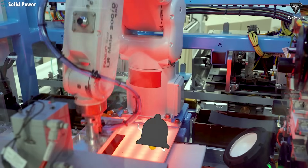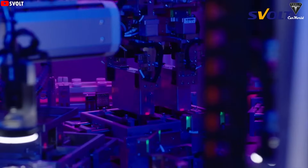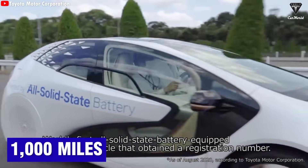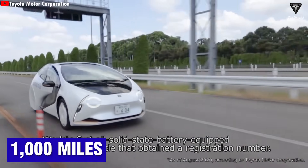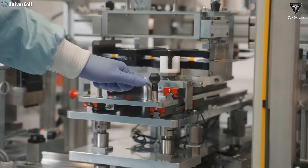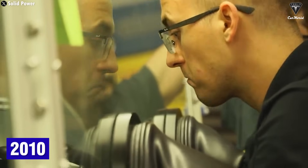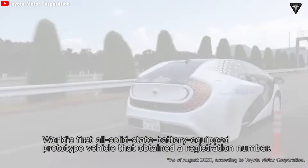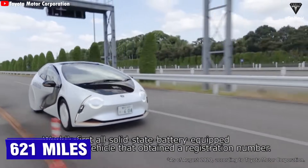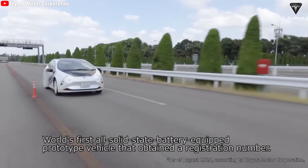Just look at Toyota. They hold over 8,200 patents related to solid-state batteries and were the first automaker bold enough to publish insane performance specs — nearly 1,000 miles on a single charge. That's not marketing fluff. Toyota actually started working on solid-state batteries way back in 2010. They were one of the pioneers. Even then, they tested and revealed a prototype capable of driving over 621 miles, or 1,000 kilometers, on one charge. And that's still impressive today.